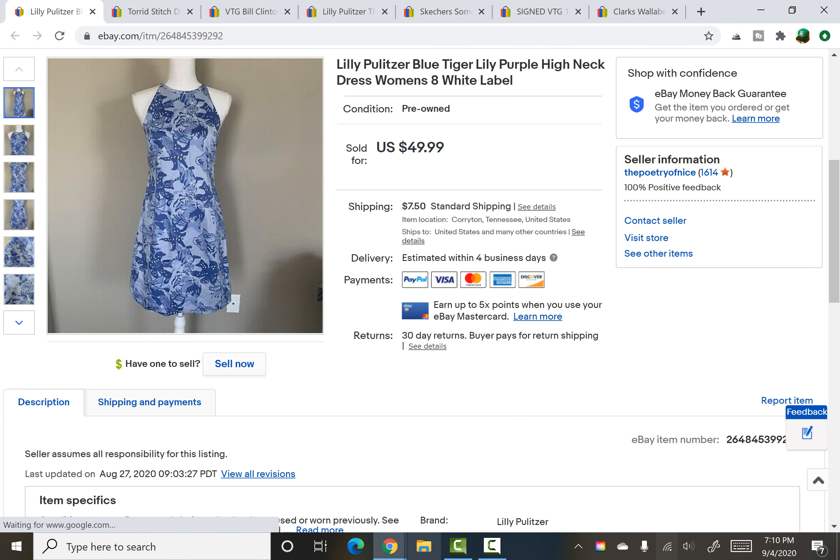A Lilly Pulitzer dress — specifically the Blue Tiger Lily, which has tigers and lilies in the print. Thank you Google and the comments for helping me figure that out. This was the white label, so it's the older Lilly Pulitzer label. I picked it up for $2 at a yard sale and it sold for $40 on a best offer.